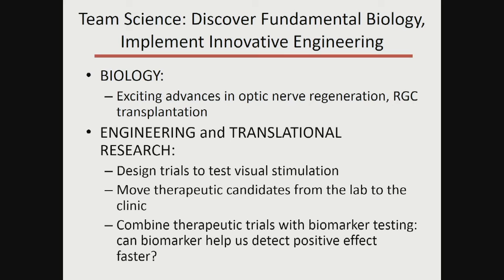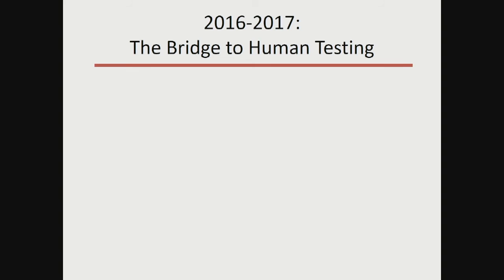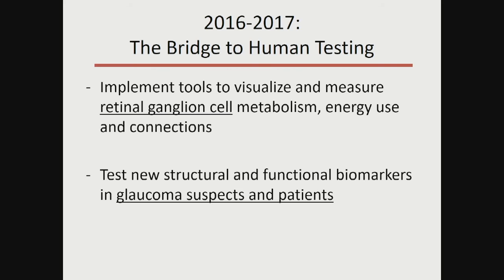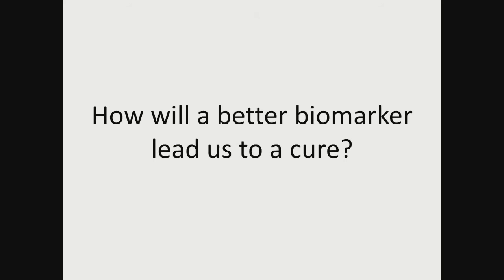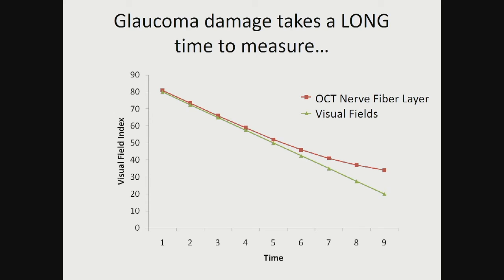We're taking these exciting advances in optic nerve regeneration and retinal ganglion cell transplantation and asking how we translate them into the clinic. We're designing clinical trials to test visual stimulation as a way to promote vision restoration in humans, moving therapeutic candidates from the lab to the clinic, and combining therapeutic trials with testing new biomarkers in humans — to ask if biomarkers can let us detect disease or improvement even faster. We're implementing these tools and testing structural and functional markers in glaucoma suspects, patients, and patients enrolled in clinical trials for vision restoration.